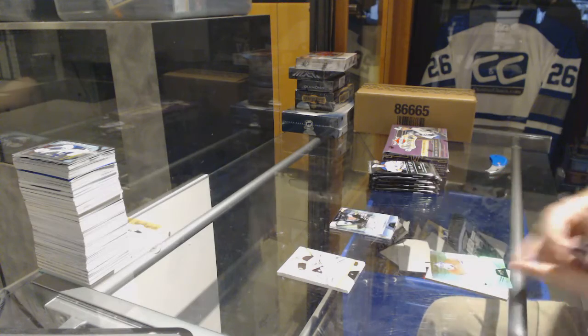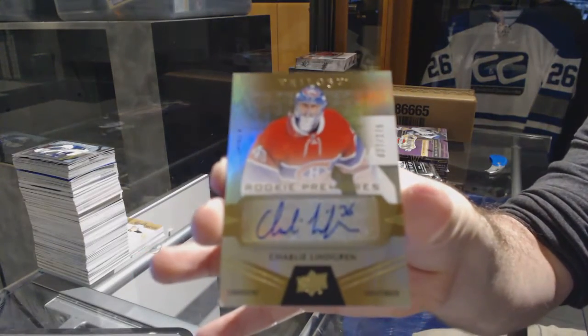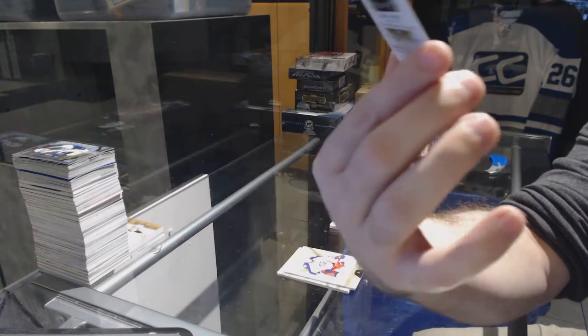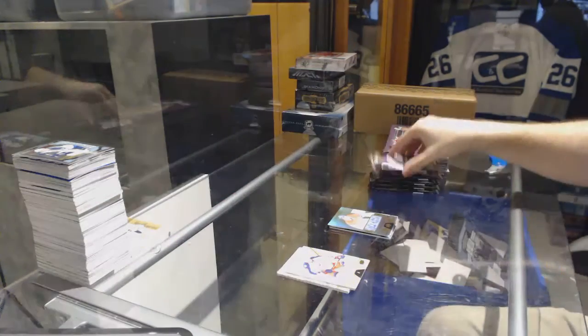We've got, for the Habs, number 275, rookie autograph, Charlie Lindgren. The bottom left corner looks a little damaged.